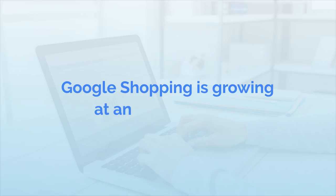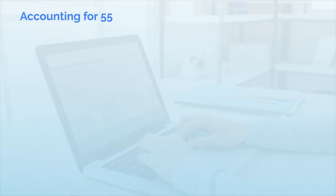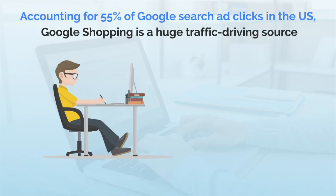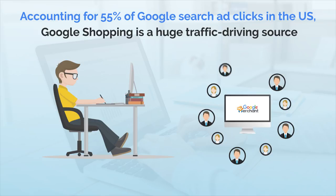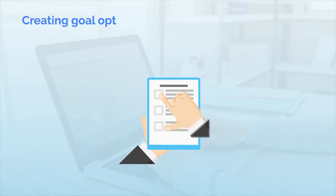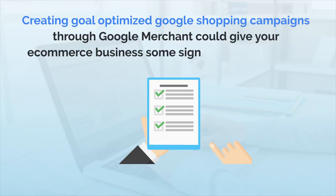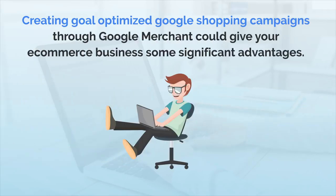Google Shopping is growing at an alarming rate, accounting for 55% of Google search ad clicks in the U.S. Google Shopping is a huge traffic-driving source, ultimately increasing earning potential for online businesses. Creating goal-optimized Google Shopping campaigns through Google Merchant could give your e-commerce business some significant advantages.